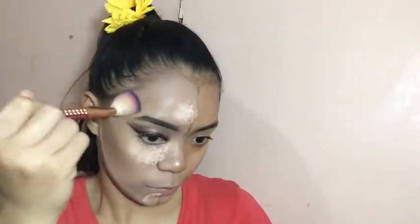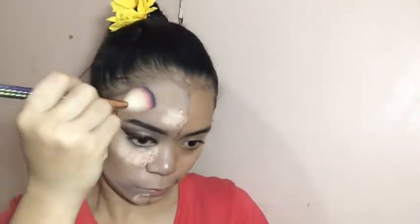Pagkatapos, ginamit ko yung Evergreen Lena na contour duo para mag-contour. Blending is life! Sa totoo lang guys, nahihirapan ako mag-contour. Contour talaga ako nahihirapan. Hinang-hina ako sa contour guys. Pero blending is life pa din.